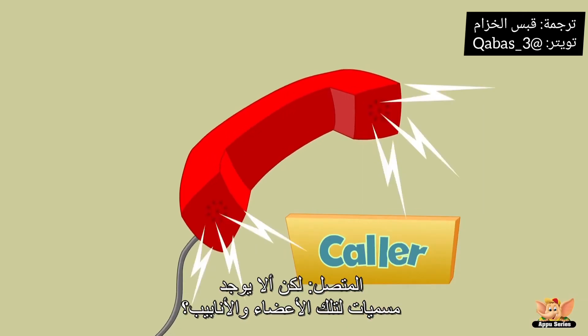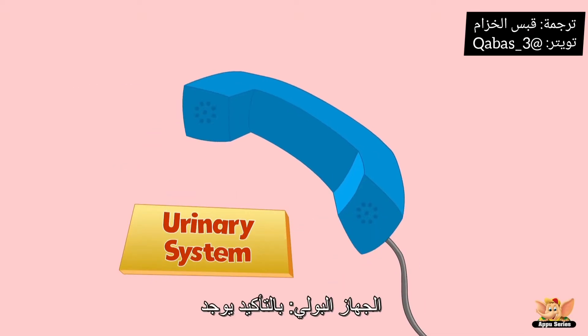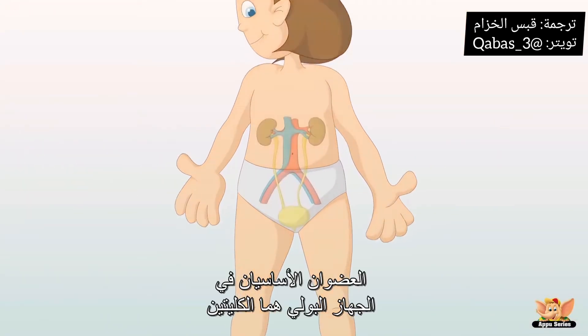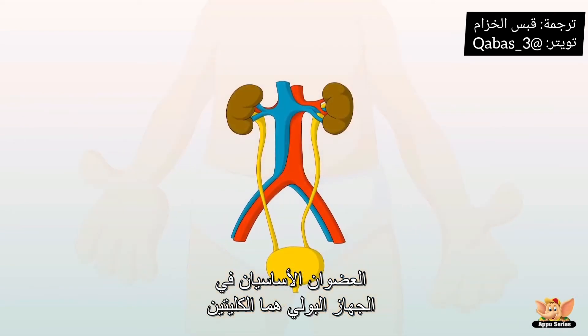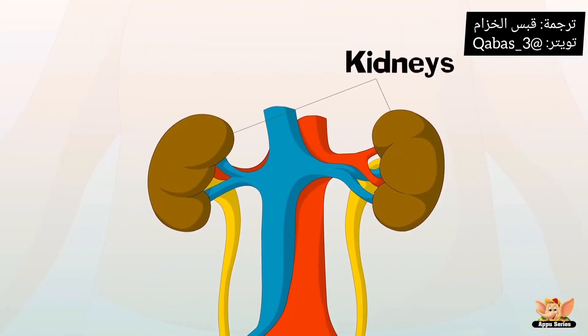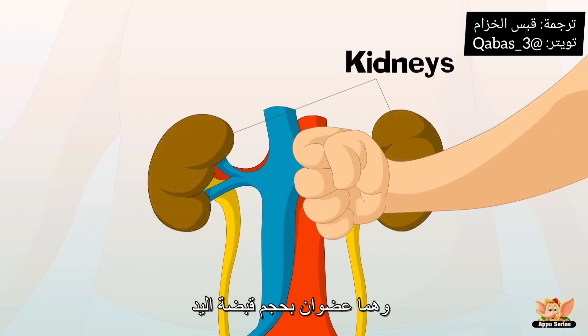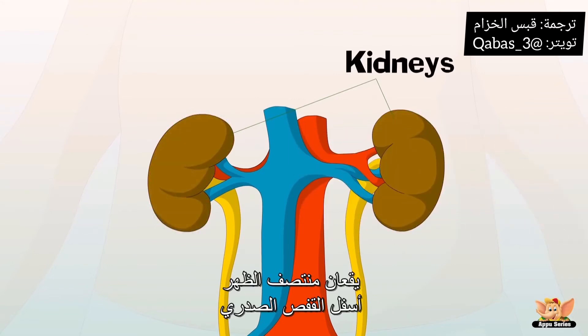But don't these organs and tubes have any name? Sure they do. The main part of the urinary system are the kidneys. The kidneys are bean shaped organs about the size of your fist. They are near the middle of the back, just below the rib cage.